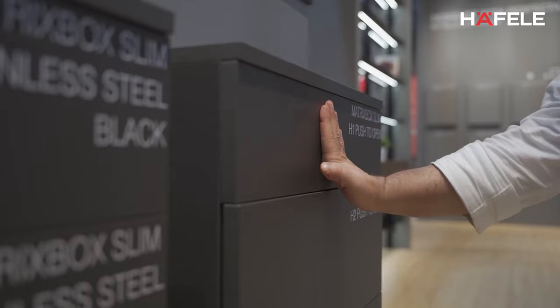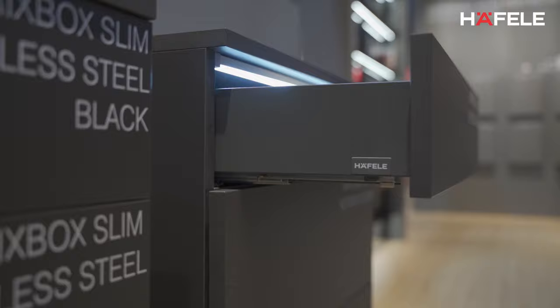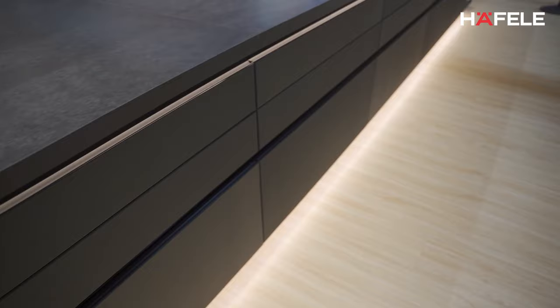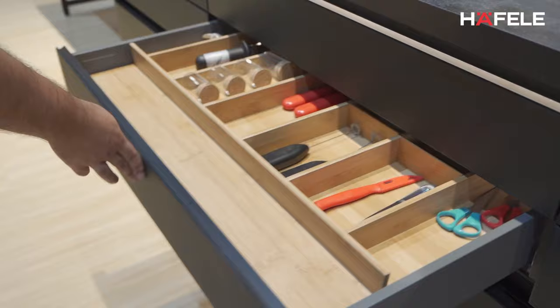The drawer system now also gets a push-to-open soft close system. Handleless has been a trend in the global market and a very attractive furniture design for designers. It gives you a clean look, and these drawers can now do that for you as well.